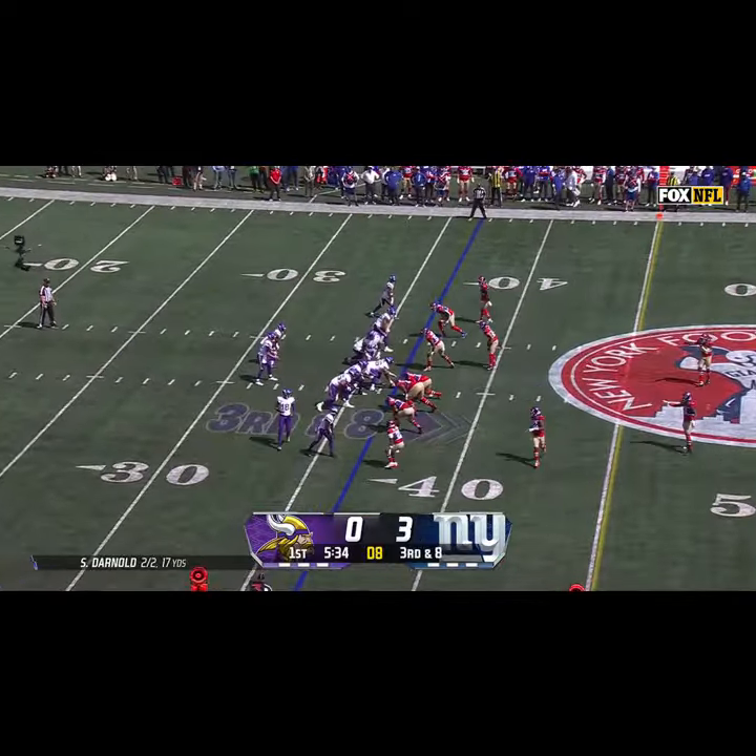Second down at four, Darnold's pass complete inside the 25-yard line. From the Giants 24 on first down — Darnold now seven for seven, it's Addison again. That's the key play of the drive for the Vikings. Darnold complete but the tackle is made.